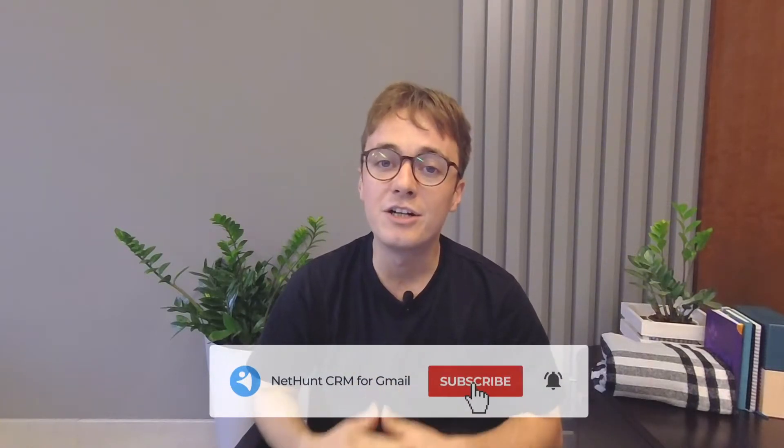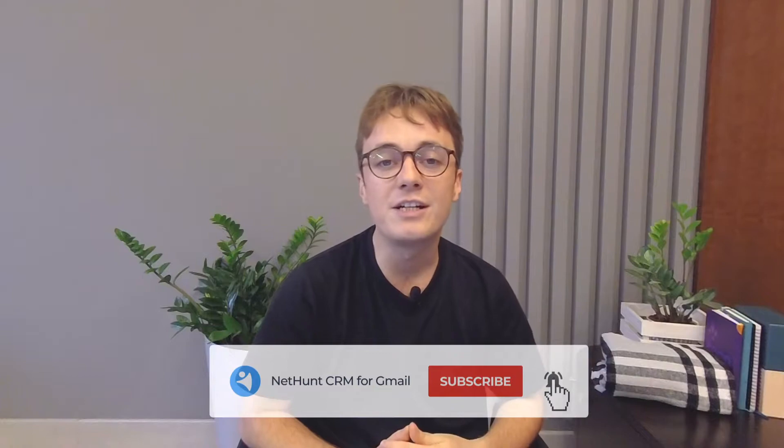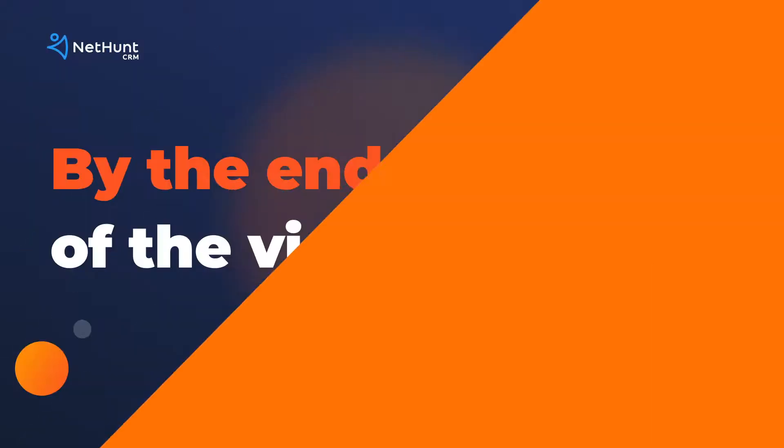You're watching NetHunt, Gmail CRM and Email Marketing Learning Hub. By the end of this video, you are going to know what email tracking is and how it works, how it can benefit your business, and the different kinds of email tracking software you can use to do it.